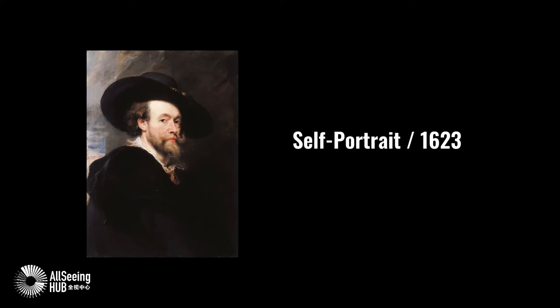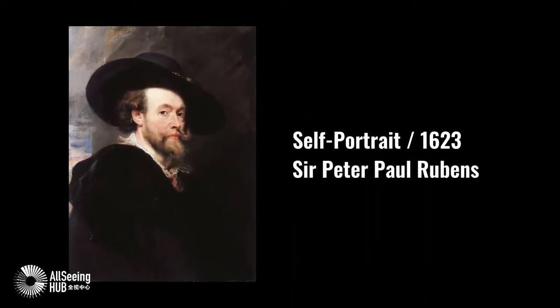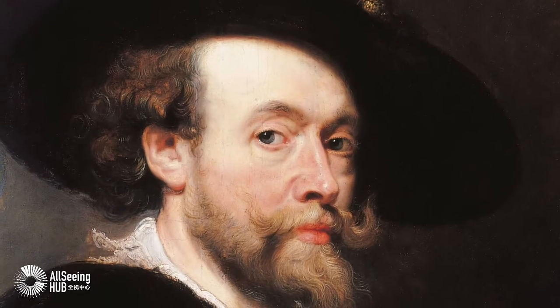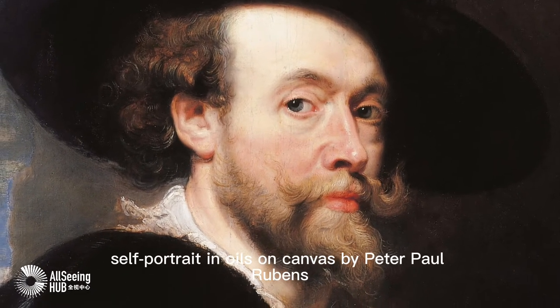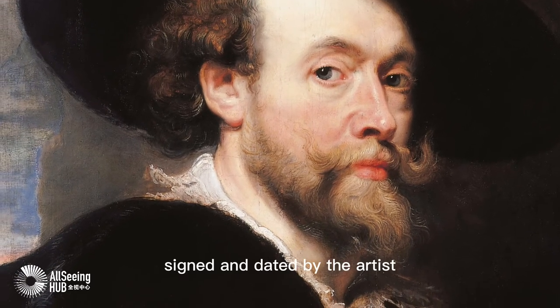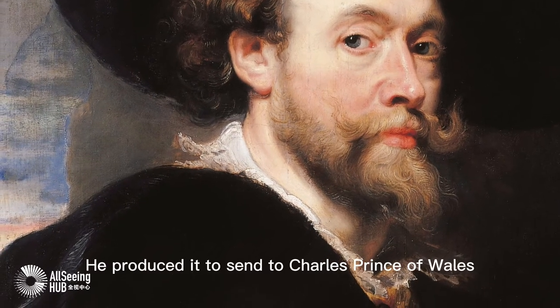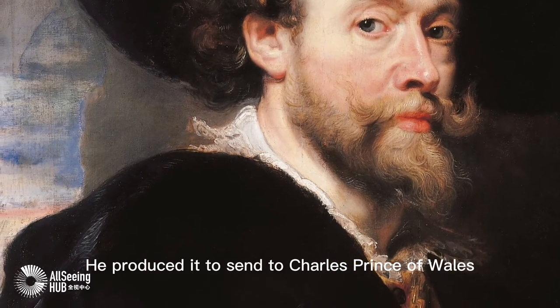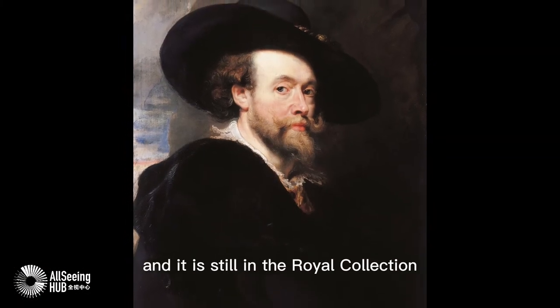Self-Portrait, 1623 — Sir Peter Paul Rubens. This self-portrait is an oil on canvas, signed and dated by the artist. He produced it to send to Charles, Prince of Wales — the future Charles I — and it is still in the Royal Collection.